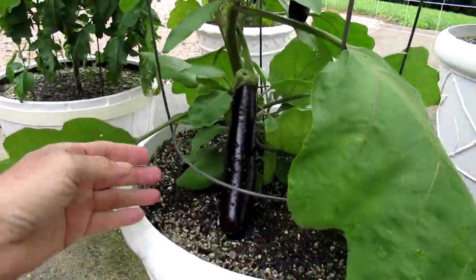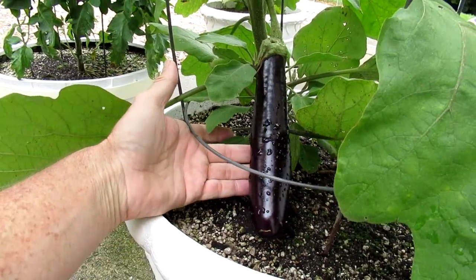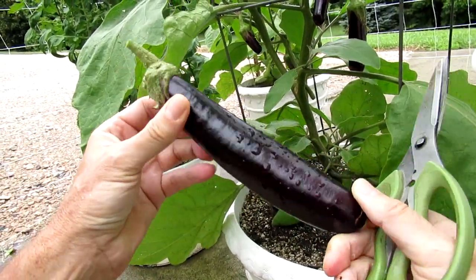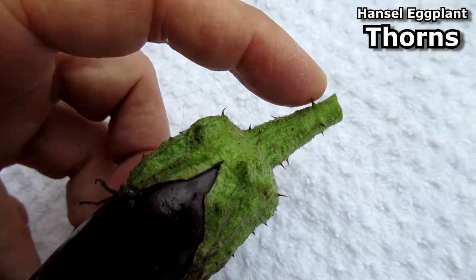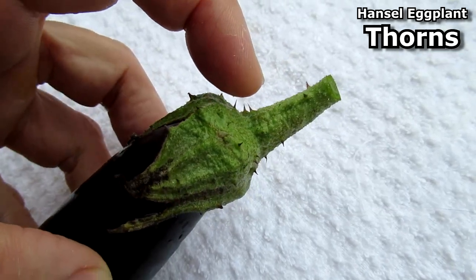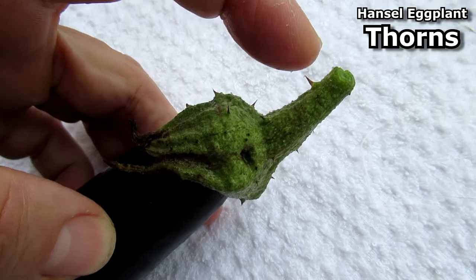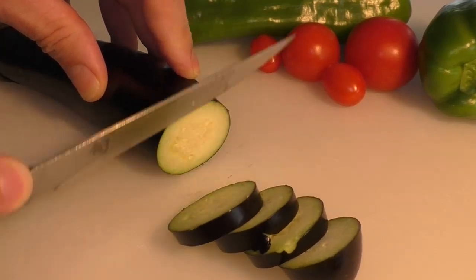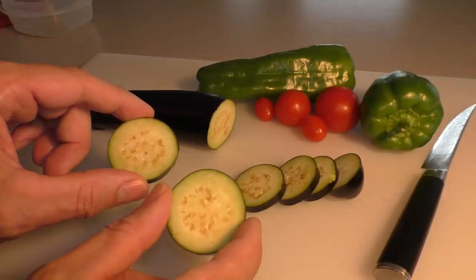Harvesting the very first eggplant. Here's an observation: these eggplants have super sharp spikes, it's like a briar patch spike, so be careful when you're picking these things. Here's the raw eggplant — it doesn't really have much of a taste, but I like the texture.